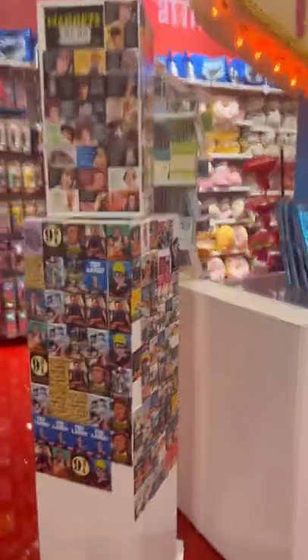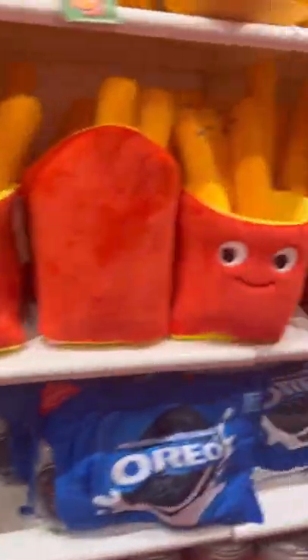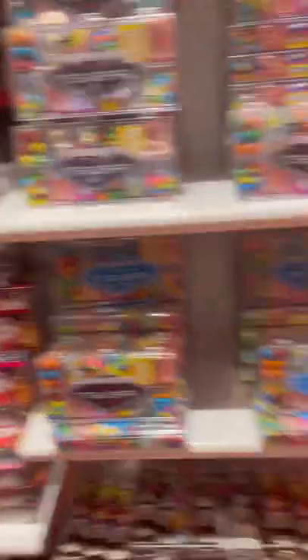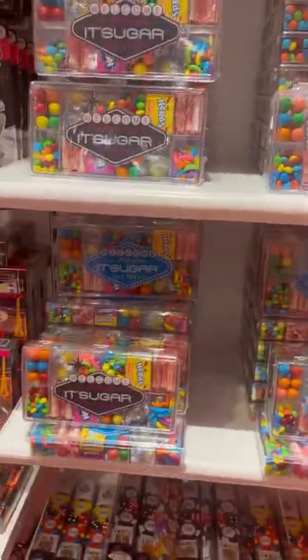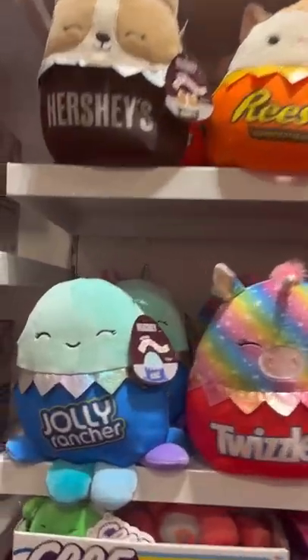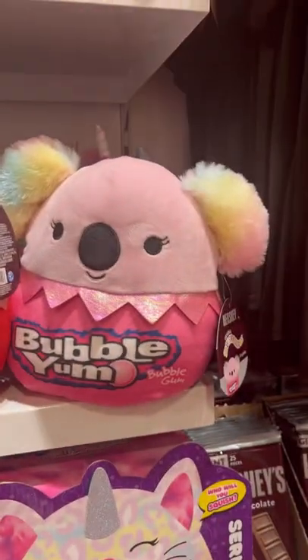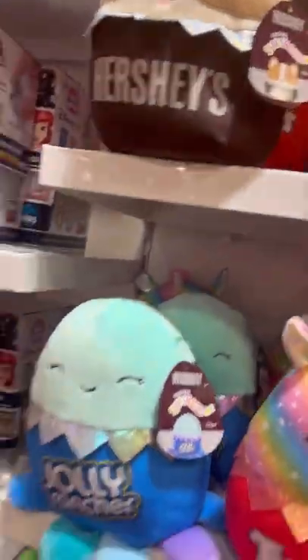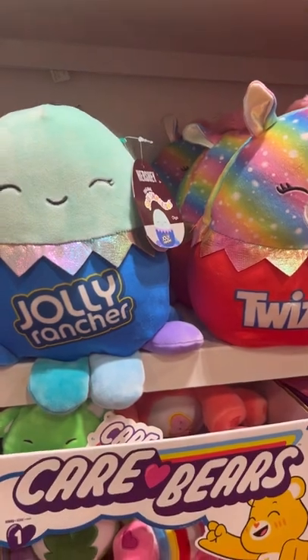We have magnets, we have fidgets, we have a whole wall of Squishmallows. We also have some Las Vegas candy. Look at how cool this is — we have Jolly Rancher Squishmallows, Twizzlers, Bubblegum, Reese's, Hershey's. They also have slime — Oreo slime and cotton candy slime. Isn't that cool?